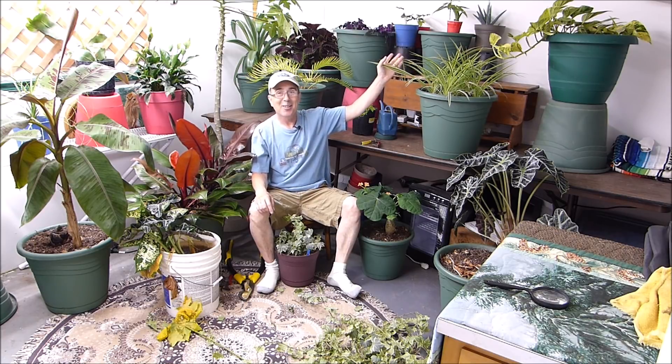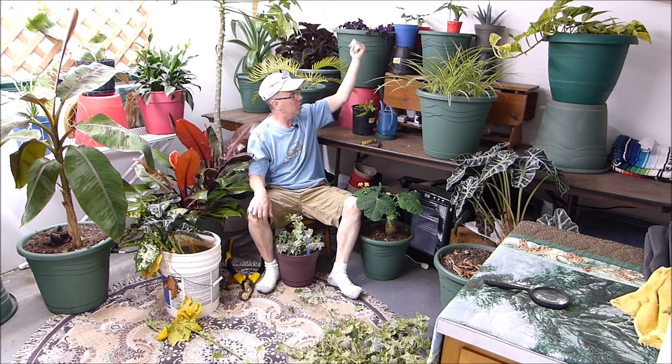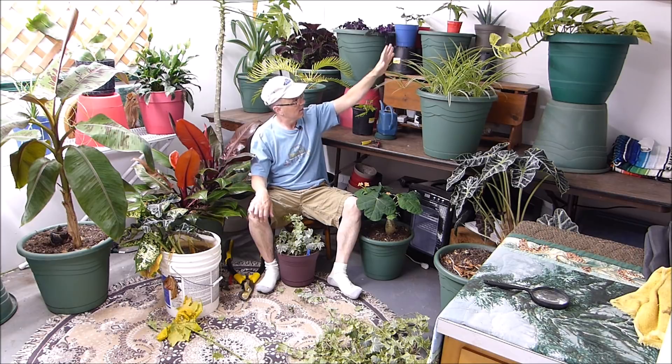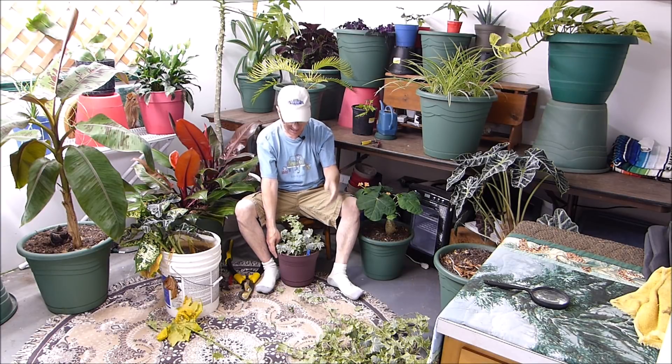This right here was the spider plant — the little spider babies. Remember I did that thing with the Purple Passion? I showed you how I rooted it. The spider plants are actually filling this out nicely. I wish I would have gotten the compost in there — can you imagine a spider plant growing in that kind of compost? Well this one's all ready to go.